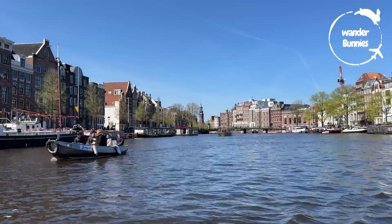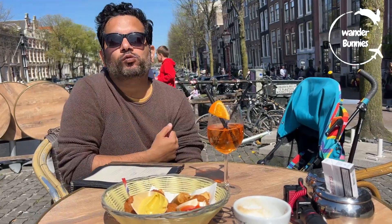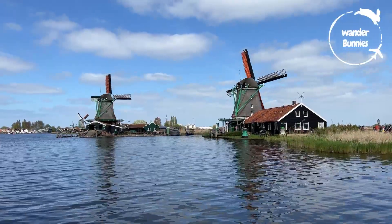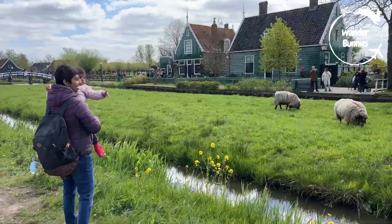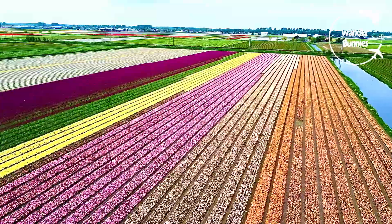In the last two videos, we shared things to do and foodie adventures from Amsterdam. And in this one, we'll talk about how we explored more of the Netherlands, like the Dutch countryside, the historic town of Haarlem and the world-famous tulip fields and gardens.